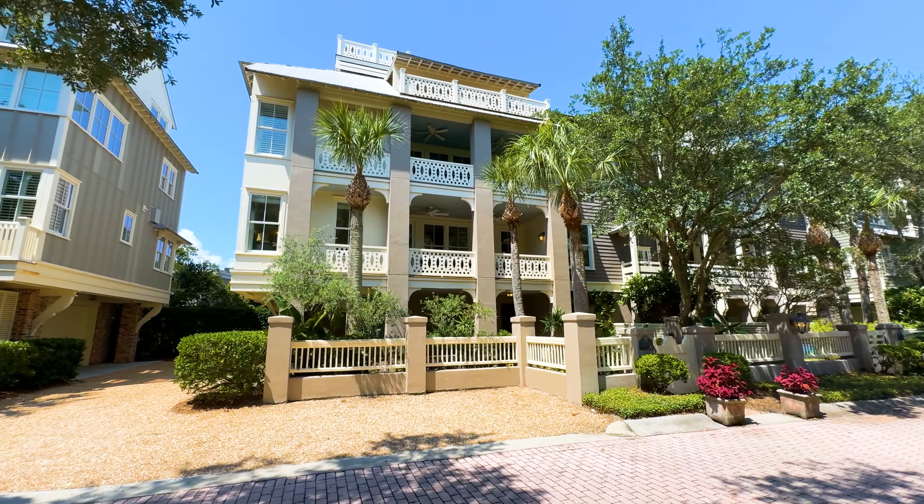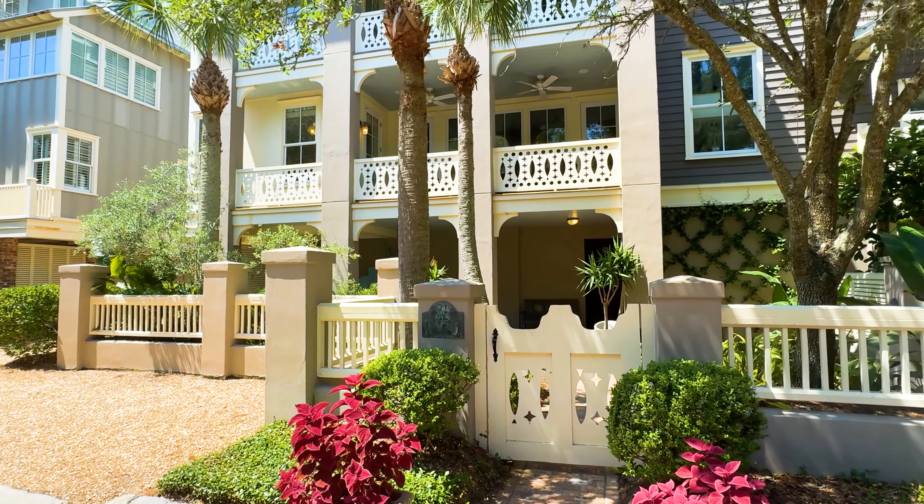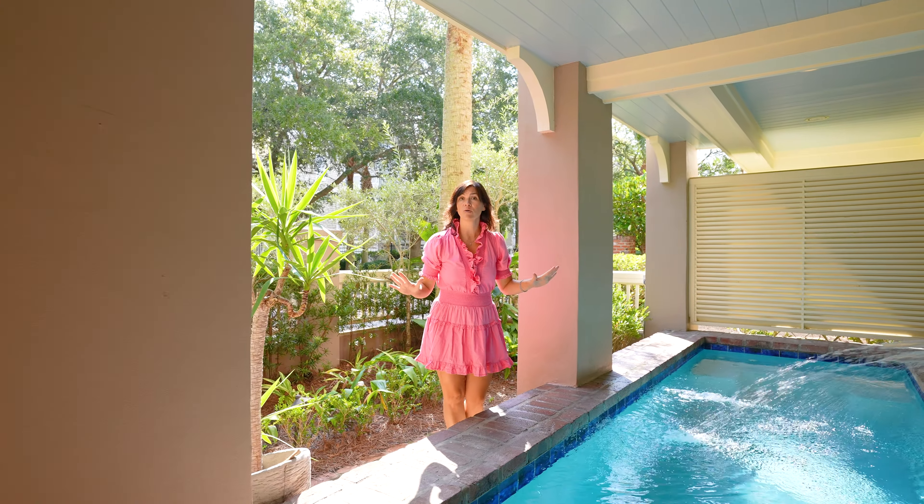Come with me and discover 21 Sea Oats. This meticulously crafted home is just steps away from the beach and the epitome of coastal luxury.